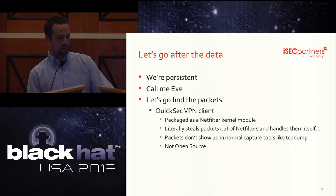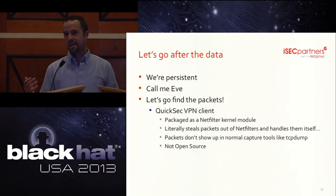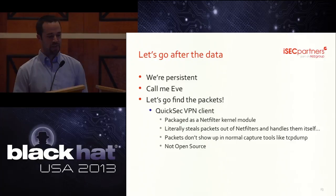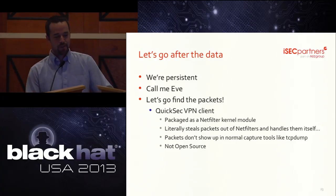We now have persistent root access. Let's go get some packets and do some eavesdropping — should be easy. We'll just run TCP dump on the tunnel interface and all we see are encrypted packets. IPsec everywhere. It turns out that QuickSec is implemented as a netfilter kernel module. It steals the packets before they ever hit a regular network interface, does encryption and decryption, and sends the traffic — so you can't see anything good using packet capture utilities like TCP dump.